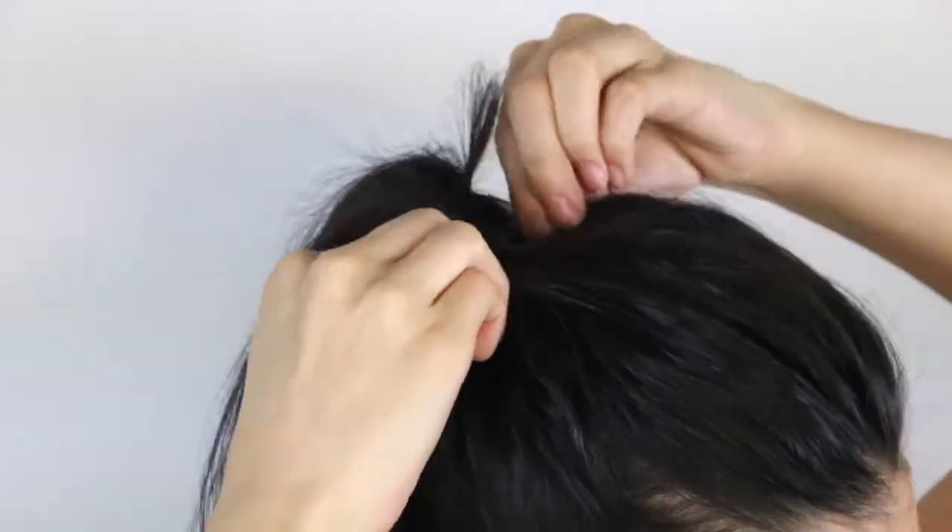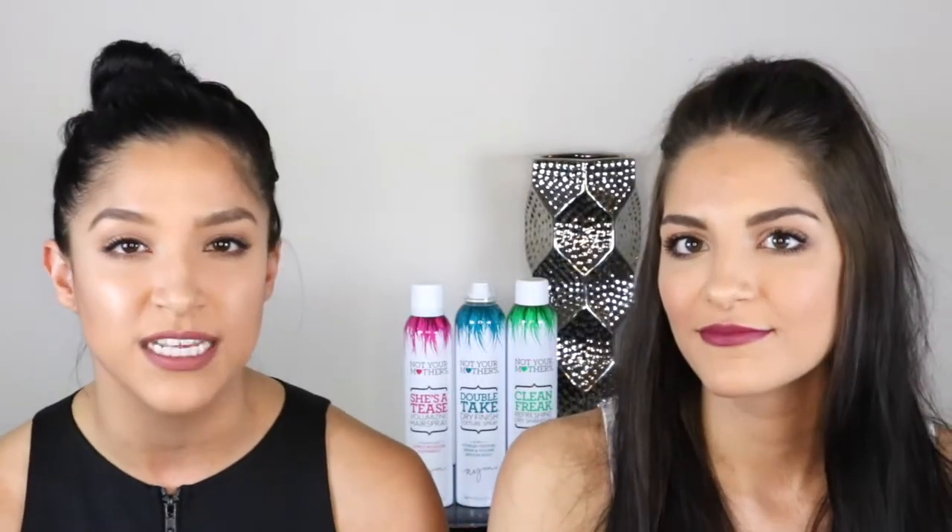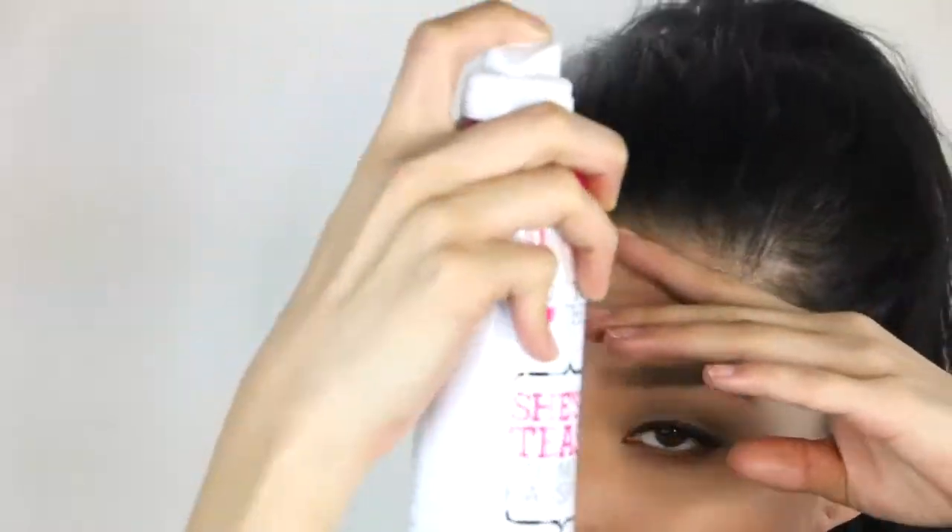But just to be a little bit extra, I'm going to go in with some texturizing spray because when I do high ponytails, I do like it to be a little bit messy — just gives it a little texture. Then I'm literally just going to finish off with some hairspray just to make sure everything stays, my flyaways are all secure, and boom, I'm done. Hairstyle number one.